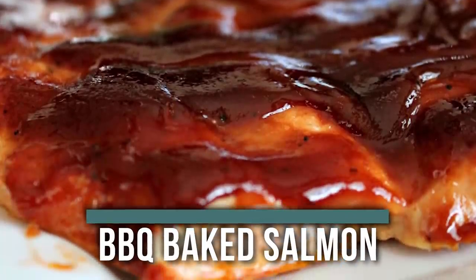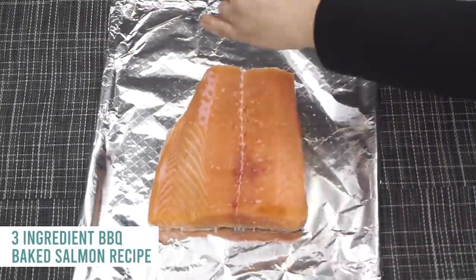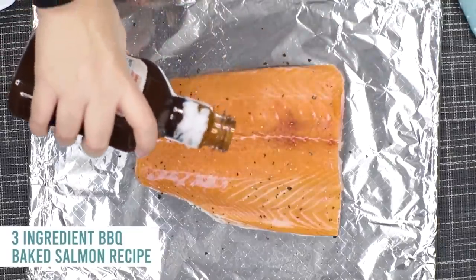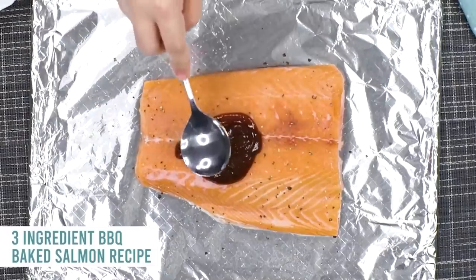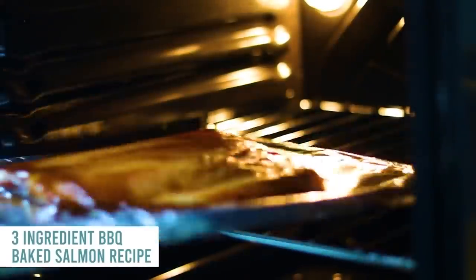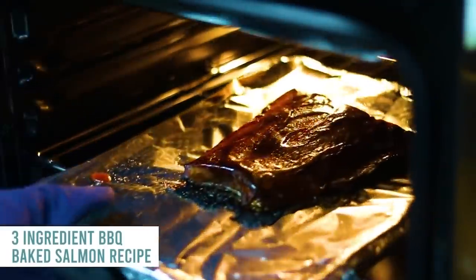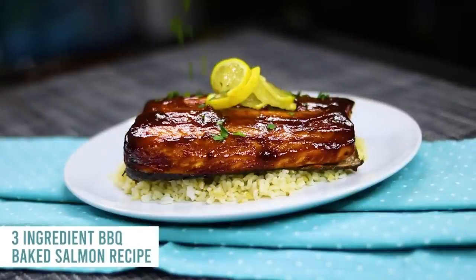Our next recipe is our barbecue baked salmon. I love this because you can make it with barbecue sauce and also add vegetables on the side, cooking it all at the same time. Take a foil-lined cookie sheet and put your salmon on it — all kinds of salmon sizes work. Sprinkle a little salt and pepper on top, then add your favorite barbecue sauce. I like to use Sweet Baby Ray's because it's not as liquidy and it tastes so much better. Bake at 400 degrees for about 20 minutes, checking to make sure it's cooked all the way through. I like to serve mine over rice with a little barbecue sauce on the side.